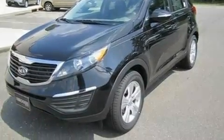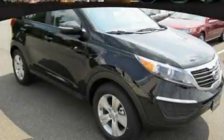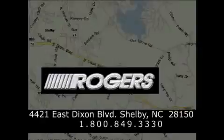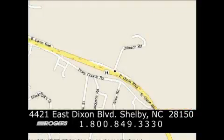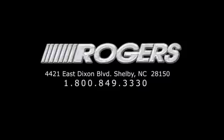This automobile won't last long at this price. Call and arrange a test drive now. Thanks for watching another fine vehicle from Rogers Auto Group. Give us a call today at 1-800-849-3330. You'll do better at Rogers.